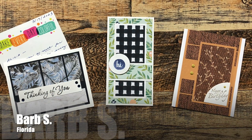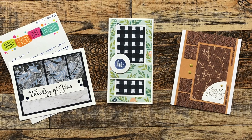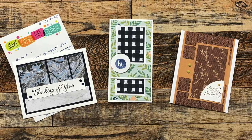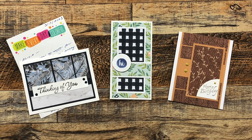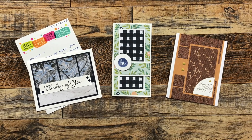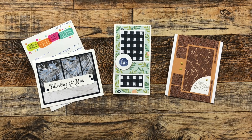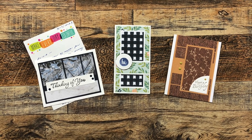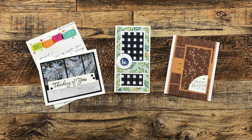Barb S from Florida shared three cards and a nice note with me this month. She has used all of the 2023 issues so far — in the center is January, over on the right is February, and the thinking-of-you card on the left is from March. I just had to share part of her note because I love that header at the top. Barb, if you're seeing this, will you let me know where you got that?